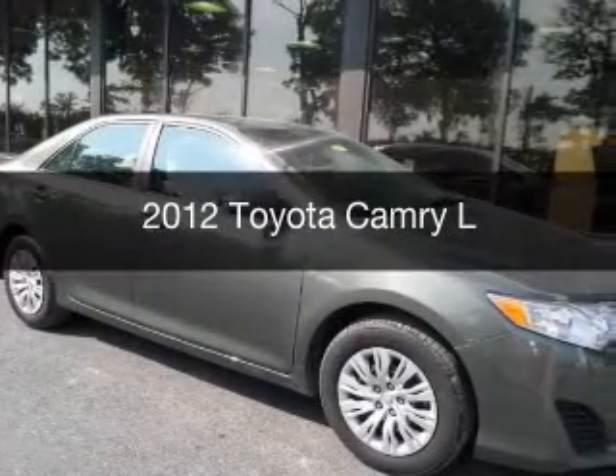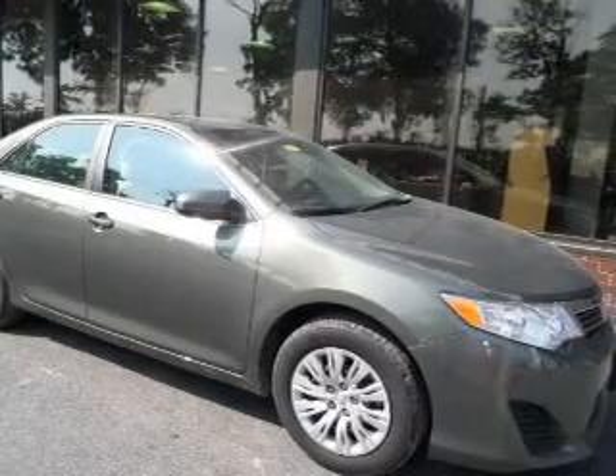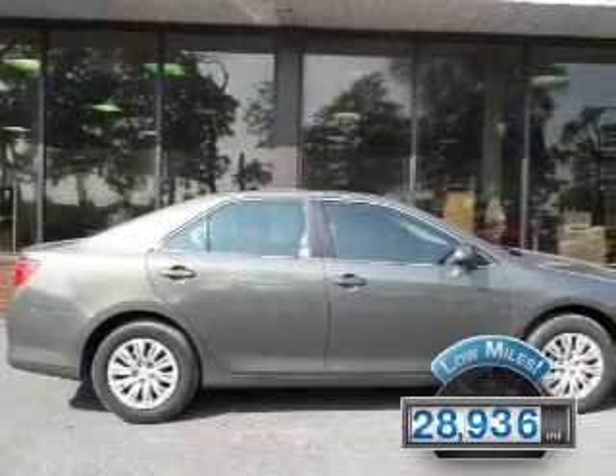This is a used 2012 Toyota Camry, powered by front-wheel drive, a 2.5-liter 4-cylinder engine, and a 6-speed automatic transmission. With fewer than 30,000 miles, this vehicle has a long road ahead.